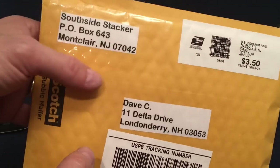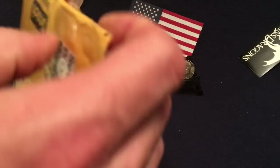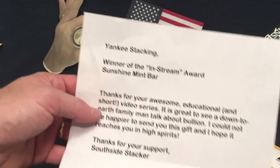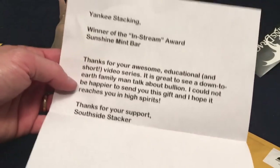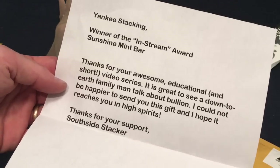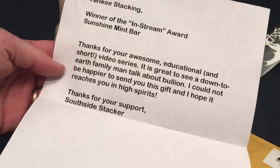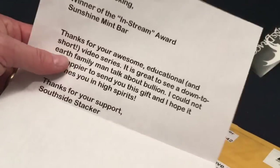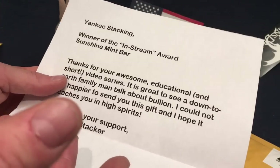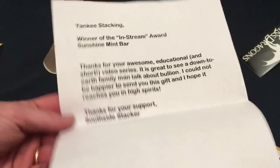Now it's time for a giveaway from South Side Stacker. I love South Side Stacker's channel — he is amazing and has some funny stuff going on too. The note reads: 'Winner of the in-stream awards — Sunshine Mint bar. Thanks for your awesome educational and short video series. It is great to see a down-to-earth family man talk about bullion. I could not be happier to send you this gift.' He recently put his face on camera, which I give major props to. He's absolutely hilarious — highly encourage you to sub his channel.